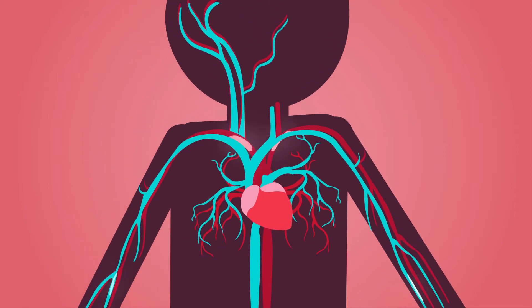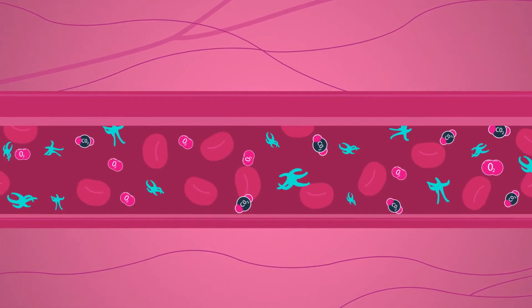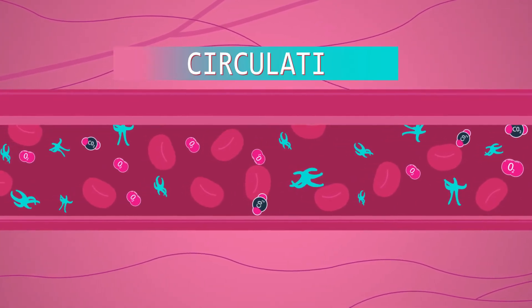The heart pumps blood through the circulatory system to the entire body, providing oxygen and nutrients to the cells and removing carbon dioxide from them. This process is known as circulation.